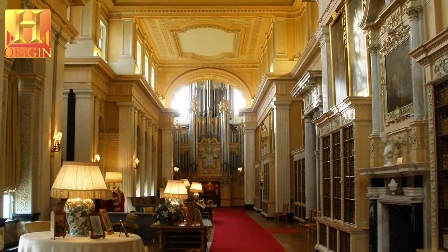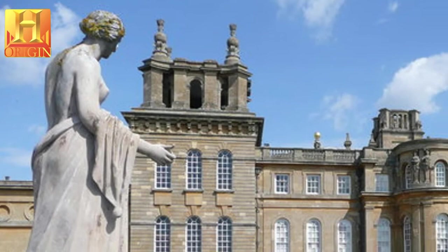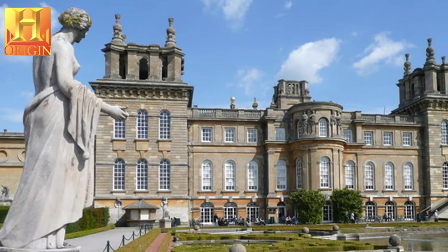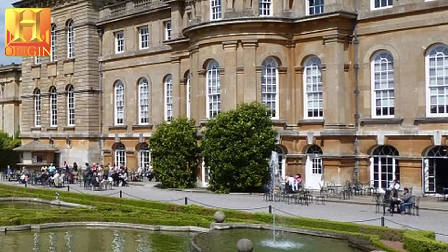In tangible form, Blenheim is an outstanding example of the work of John Vanbrugh and Nicholas Hawksmoor, two of England's most notable architects. It represents a unique architectural achievement celebrating the triumph of the English armies over the French, and the palace and its associated park have exerted great influence on the English Romantic movement, which was characterized by the eclecticism of its inspiration, its return to natural sources and its love of nature.